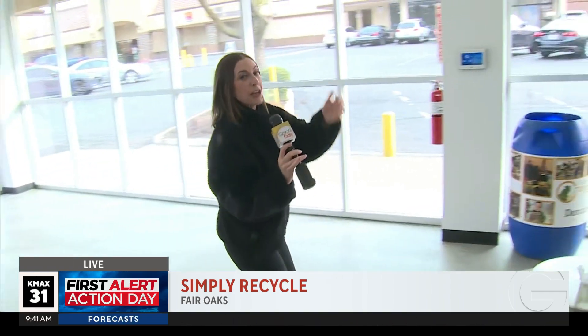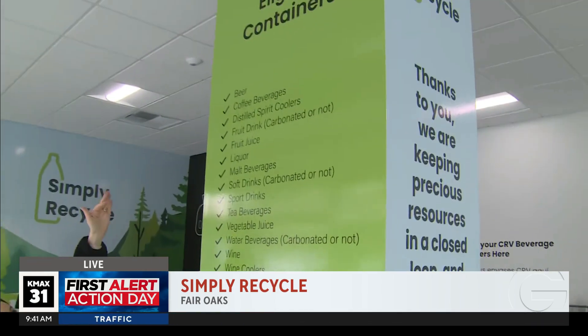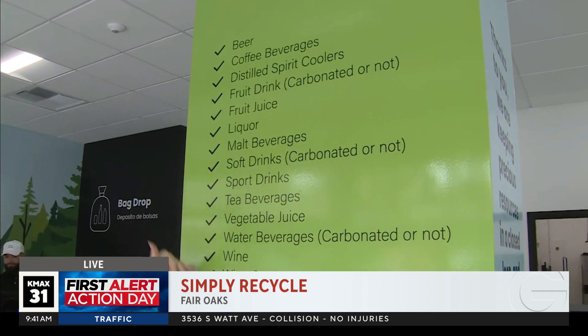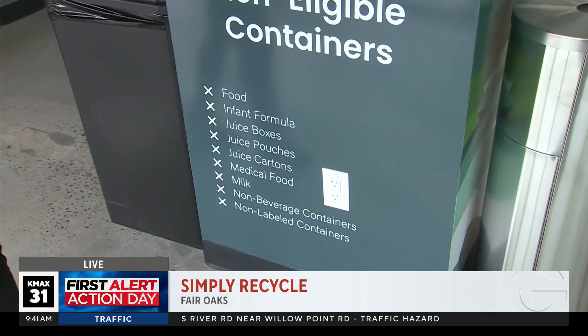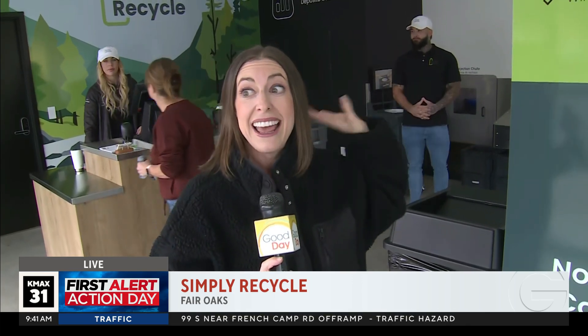I want to show you all the items that are accepted and also a few of the ones that are not. They actually make it so easy for you — it's all listed here. Coffee beverages, fruit juice, malt beverages, tea, veggie juice, wine, wine coolers — all those things. And then they have the non-eligible items too. Glass is 100% recyclable. Reducing plastic greenhouse emissions by 60% — if you can do so, it's going to make you feel good. You're going to do it in a way that's also very easy when you can just dump it all in one spot. They're making it easy for you here in Fair Oaks. Coming up in the next half hour, we're going to talk to the people who are behind that big machine — that thing's impressive — and the global impact of this.